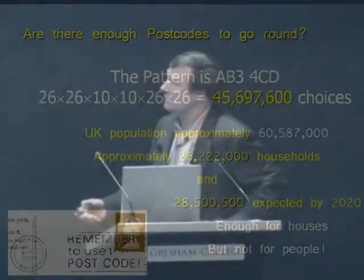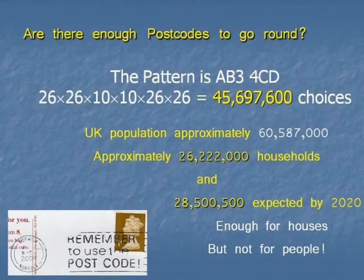So let's ask: are there really enough postcodes? How many postcodes are there? How many of these labels that governments and organisations want to create are there? What's the pattern of the postcode? It's letter, letter, number, number, letter, letter.